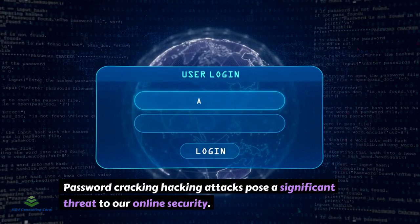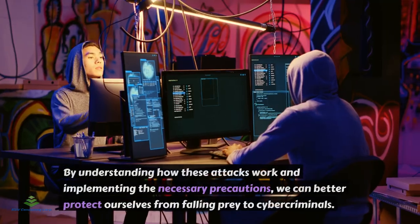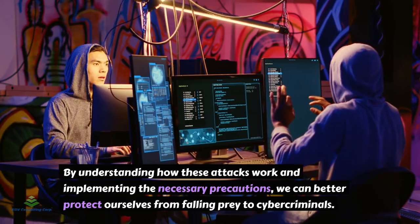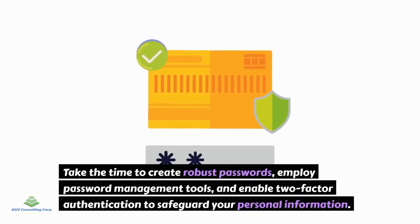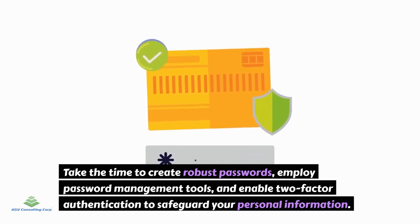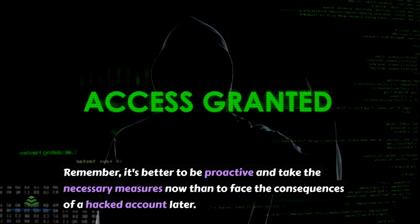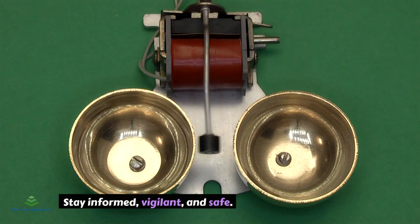Password-cracking hacking attacks pose a significant threat to our online security. By understanding how these attacks work and implementing the necessary precautions, we can better protect ourselves from falling prey to cybercriminals. Take the time to create robust passwords, employ password management tools, and enable two-factor authentication to safeguard your personal information. Remember, it's better to be proactive and take the necessary measures now than to face the consequences of a hacked account later. Stay informed, vigilant, and safe.